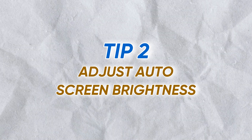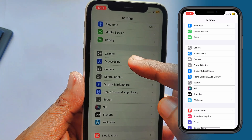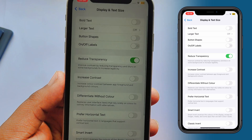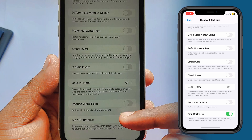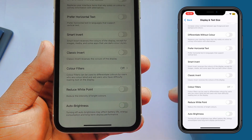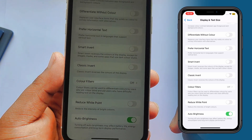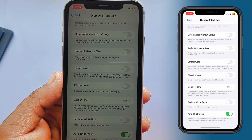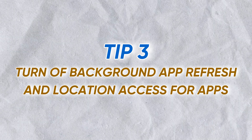The second tip to save more battery on your phone is to adjust your automatic brightness. Go back to the main Settings menu and tap Accessibility, then Display and Text Size. Scroll all the way down and make sure Auto Brightness is switched off. This lets your iPhone keep the screen brightness constant, as it no longer has to sense ambient lighting to adjust screen brightness, which is a huge power drain, saving you precious battery life throughout the day.